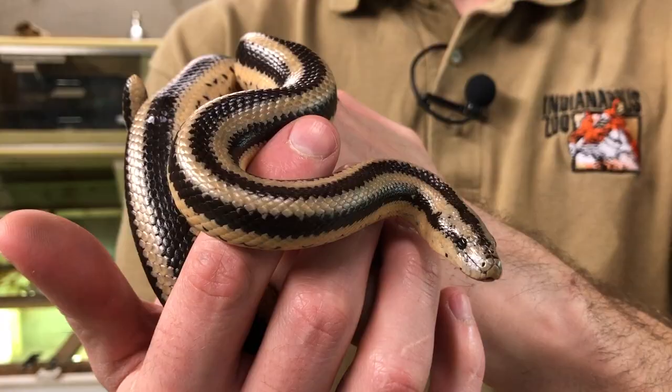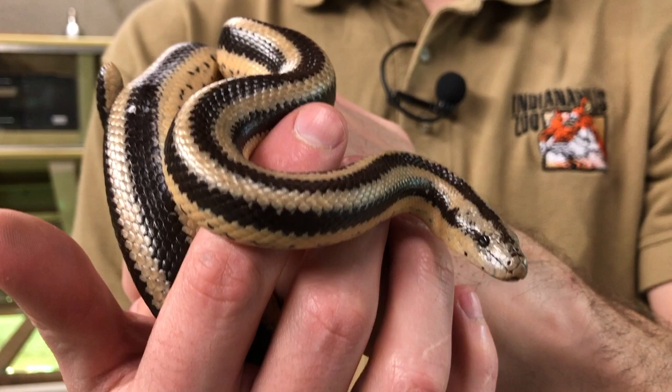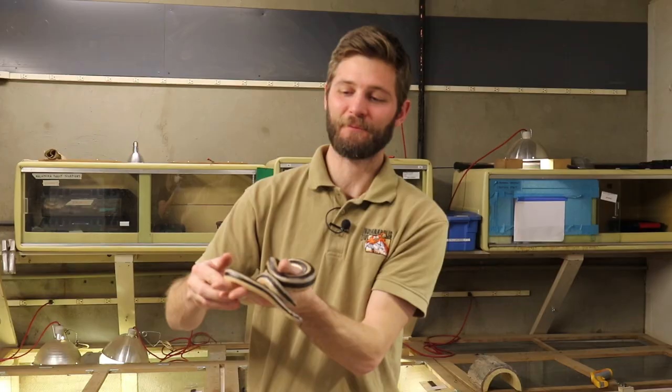Thanks for visiting us here in the desert biome behind the scenes at the Indianapolis Zoo. I'm Lewis, and thanks for stopping by.